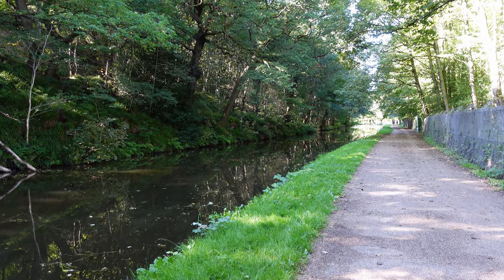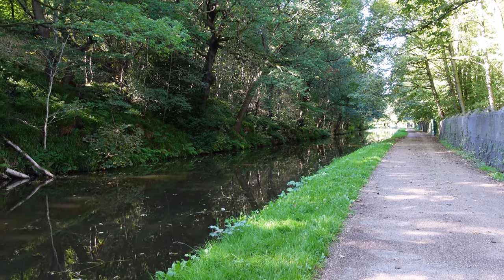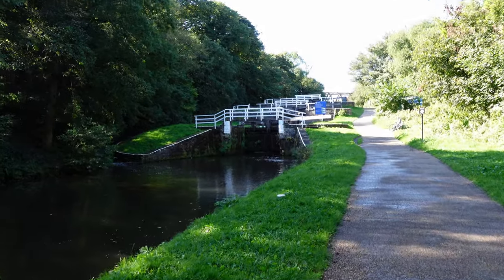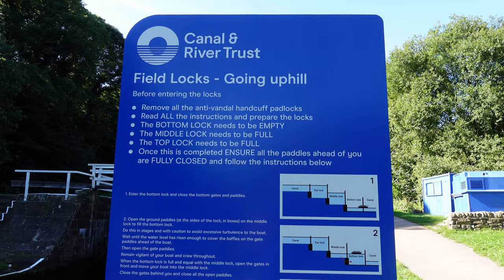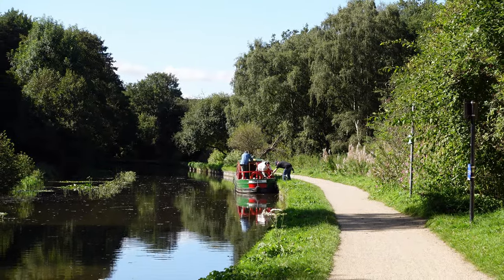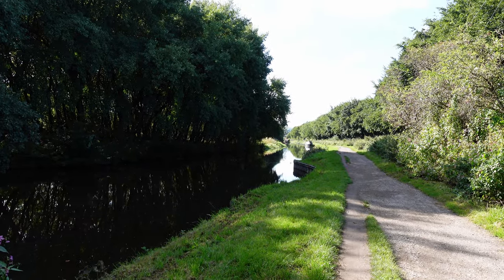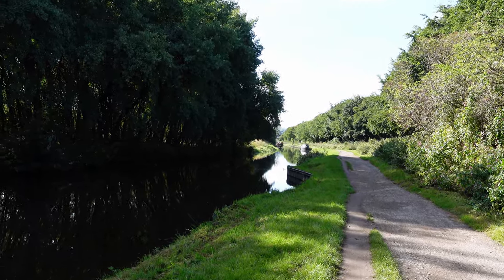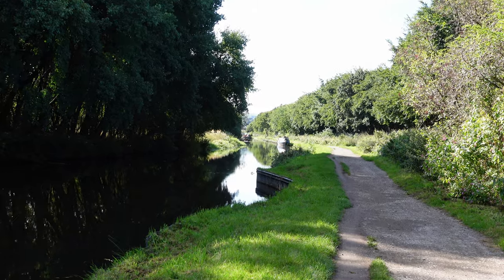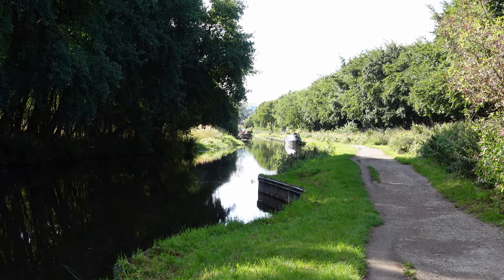Ten and a half miles in and it doesn't get much more rural or scenic than this. Another flight of locks here — these are Field Locks. This boat has just passed through the locks and is now mooring up. Twelve and a quarter miles in, still very rural. Occasionally a train passes nearby — at the moment on the left side, but they've been passing on the right side too. Very rural, very peaceful — a really glorious walk.